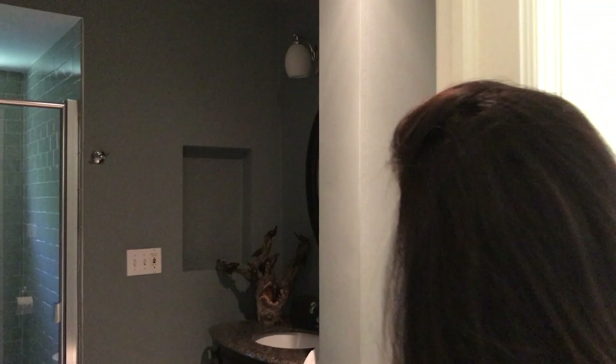This is our guest bathroom, which is a little different from the rest of the vibe of the house, but I actually like it — I don't mind it. It's all you need to see. Let's go to the good stuff.